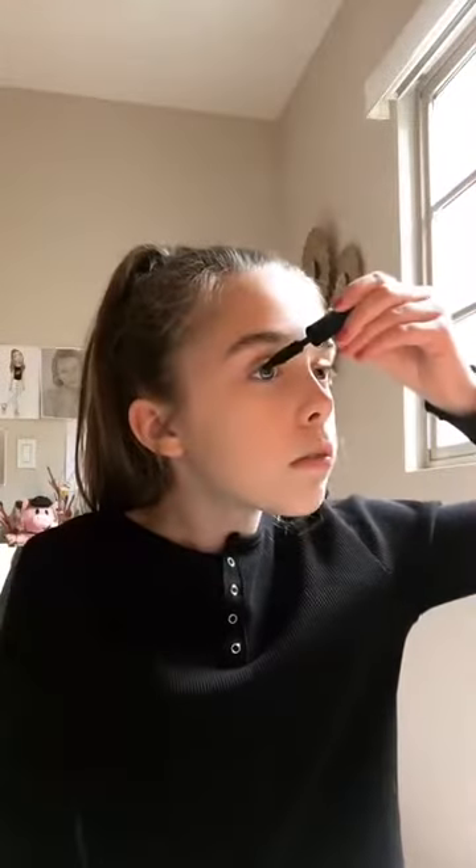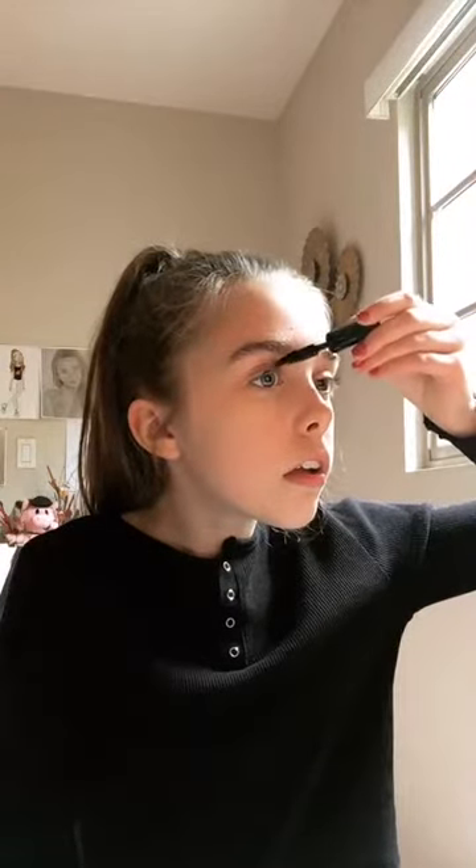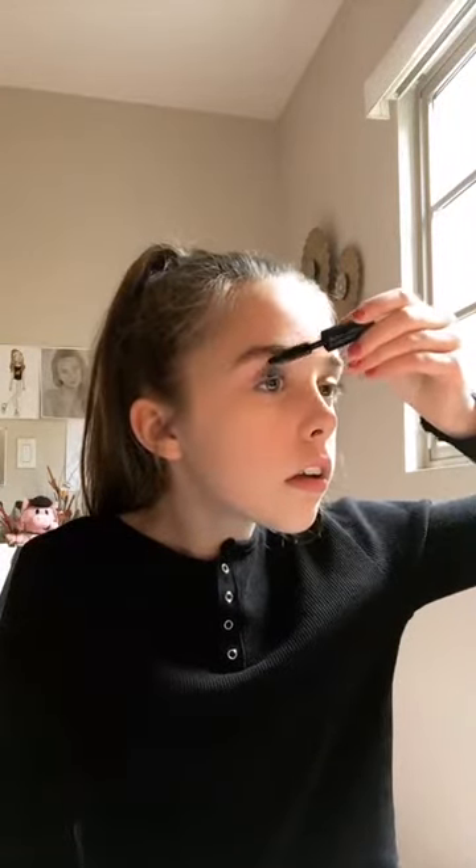A lot of you guys are saying I need sleep because of my under eyes, but actually I get a decent amount of sleep — I've just had dark under eyes for a long time. I personally think it's genetics.